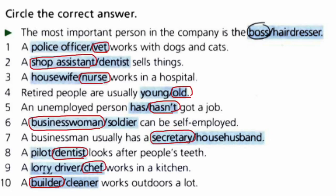Number 1 answers: A vet works with dogs and cats. A shop assistant sells things. A nurse works in a hospital. Retired people are usually old. An unemployed person hasn't got a job. A businesswoman can be self-employed. A businessman usually has a secretary. A dentist looks after people's teeth. A chef works in a kitchen. A builder works outdoors a lot.